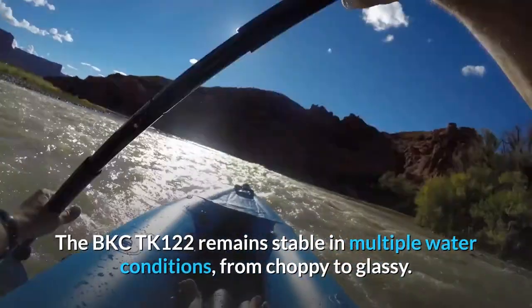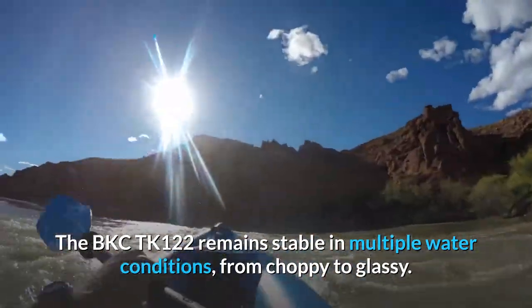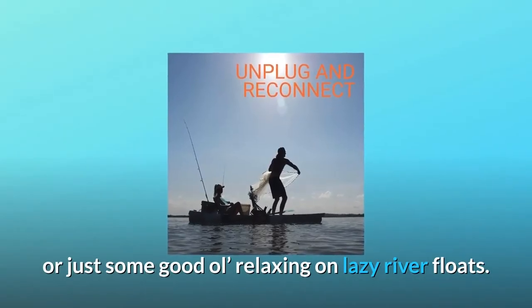The BKC122 Takas remains stable in multiple water conditions, from choppy to glassy. It's a reliable platform for casting, trolling, paddling, or just some good ol' relaxing on lazy river floats.